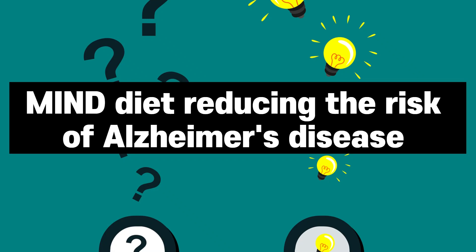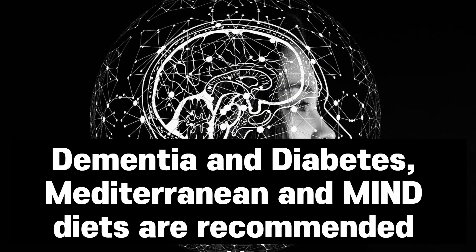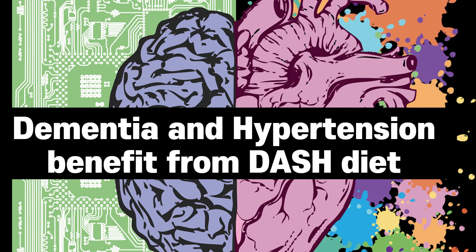The MIND diet includes leafy greens, berries, nuts, whole grains, fish, poultry, olive oil, and moderate wine consumption, while limiting red meat, butter, margarine, cheese, pastries, and sweets. For individuals managing both dementia and diabetes, the Mediterranean and MIND diets are recommended, as these diets support brain health and can be tailored to manage diabetes. Individuals with both dementia and hypertension benefit from the DASH diet, designed to lower blood pressure and promote cognitive health, emphasising whole foods and limiting sweets and red meat.